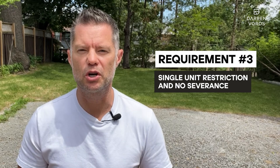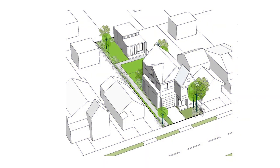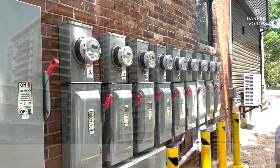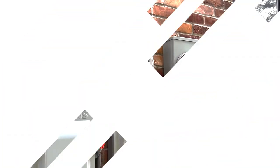Number three: single unit restriction and no severance. Garden suites are restricted to a single unit only, meaning you cannot construct multiple units within the same structure. Additionally, there should be no severance, which means you cannot subdivide the property or sell the garden suite as a separate entity. The reason this rule exists is that the city wants to add additional density to neighborhoods without having to upgrade existing infrastructure like water, sewer, and electricity. One of the biggest challenges to most sites will be connecting the garden suite to the existing home, so take that into consideration when planning your suite.